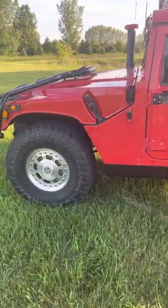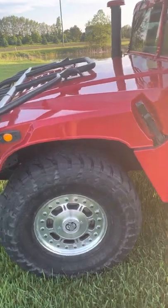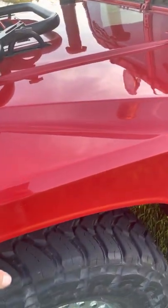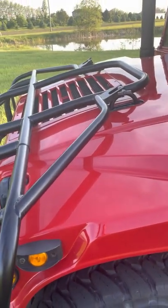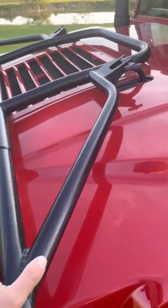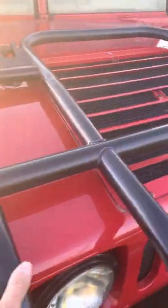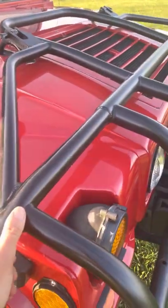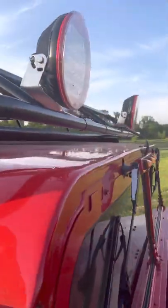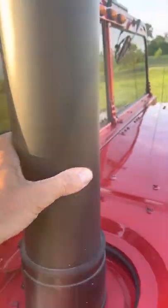I'm going to do a walk-around video of this '96 Hummer. I had the hood removed and repainted because it had a crack in it on one side. I added this heavy-duty bumper by Predator. I also had a custom-made roof rack for it, along with some extra LED lights. The snorkel is an addition as well.